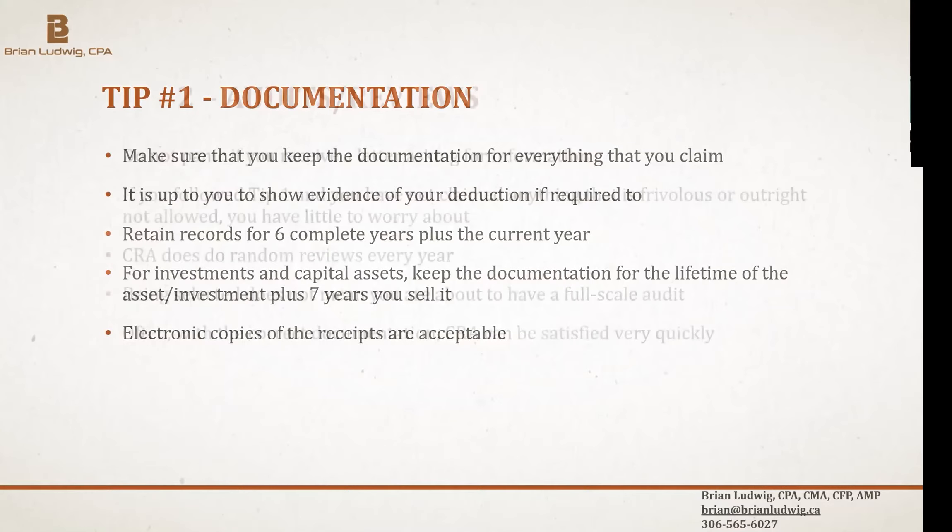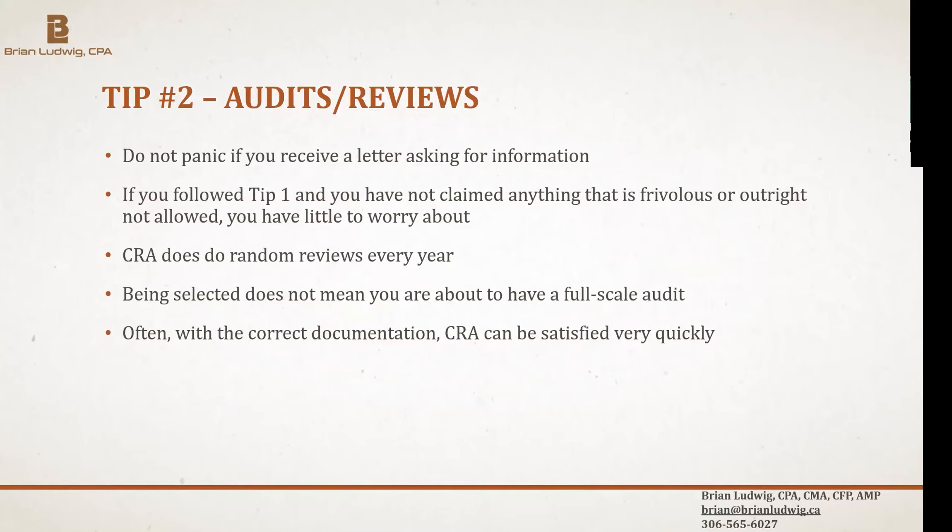The next tip is audits and reviews — something everyone's always paranoid about, but it's a fact of life. CRA does audits and reviews every year, focusing on different issues. When e-filing first came out, one of the first things they audited was charity receipts and medical expenses, because they found a very high percentage of taxpayers were over-claiming their donations.